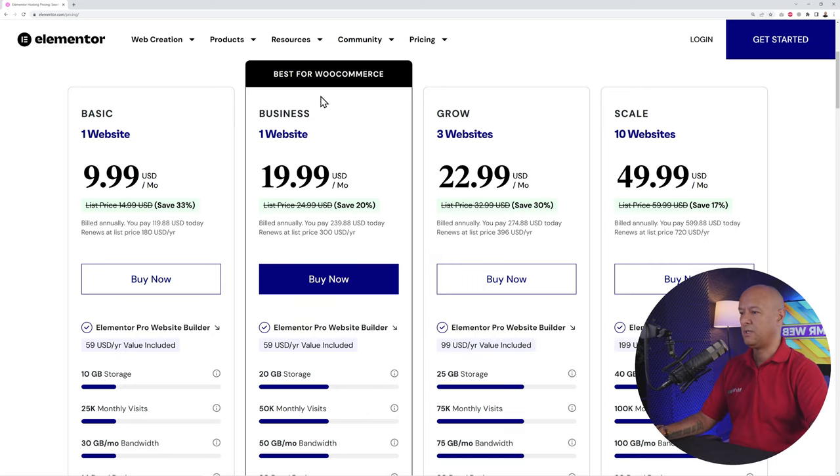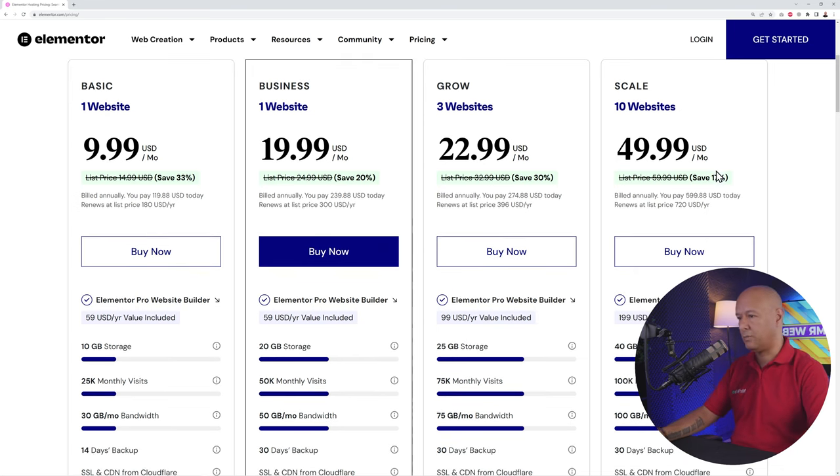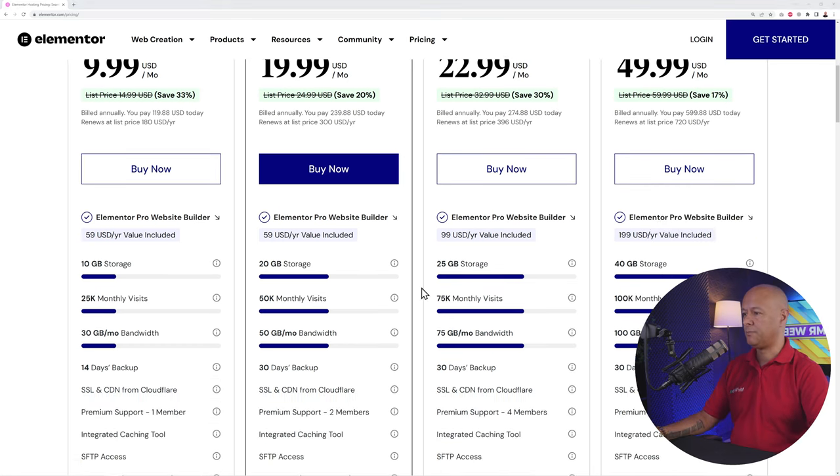The Basic and Business plans are each for one website. If you're planning to build more than one website, you can go with the next tier. Grow is for three websites at $22.99, and Scale is up to 10 websites at $49.99. Depending on whether you're designing for yourself or running a web agency, you'd pick accordingly.